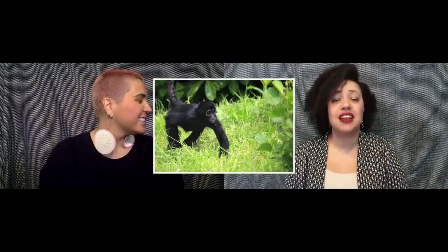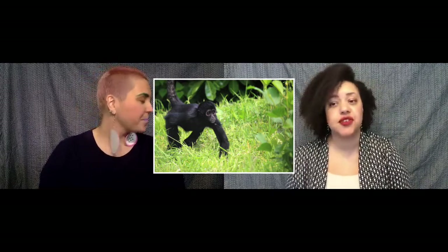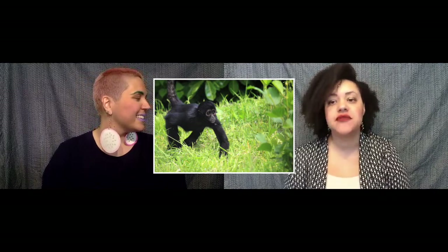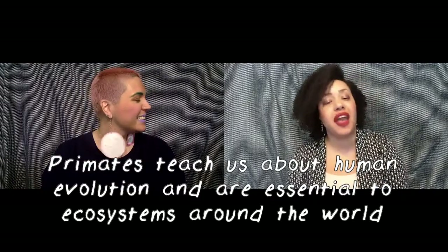So why is it so important to study non-human primates? Like any other species on the planet, they are part of multiple ecosystems and their presence is central to the survival of animal diversity on this planet. They're also our closest living relatives, and there's a wealth of information present in living and extinct primates that can tell us about human behavior and evolution.